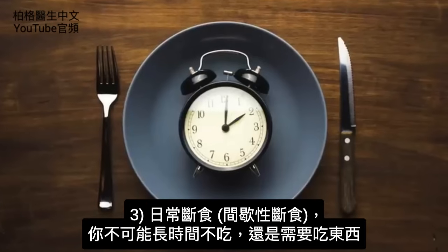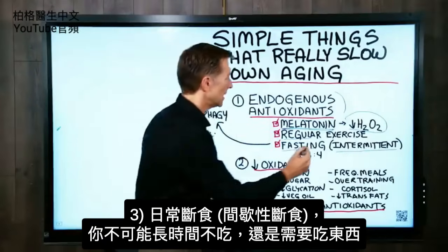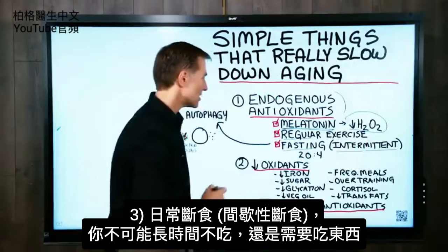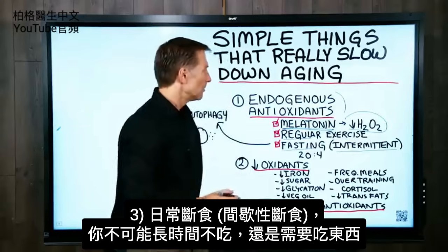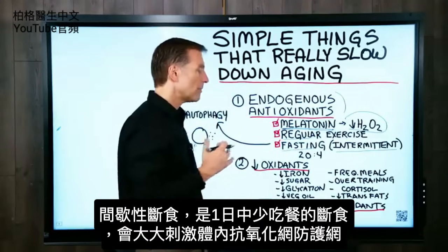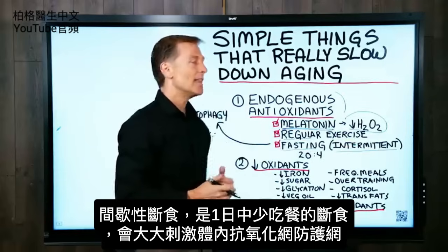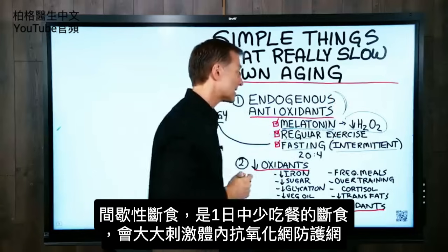The next one is fasting — regular fasting, as in intermittent fasting. You can't just fast on a long-term basis because at some point you have to eat, but intermittent fasting is a regular routine combination of fasting and eating. That produces a huge spike in your endogenous antioxidant network.